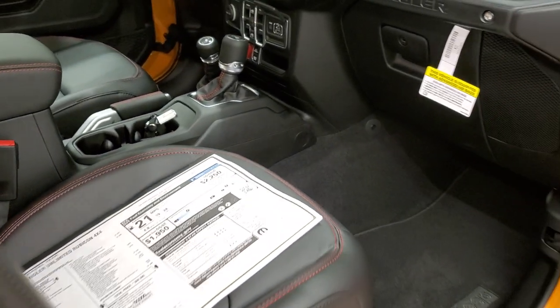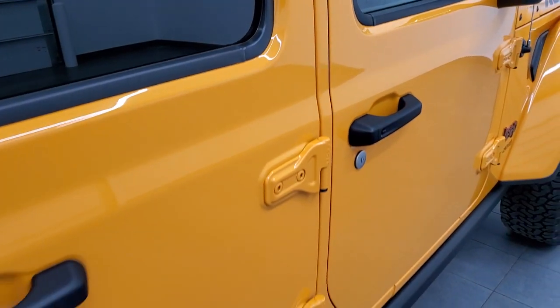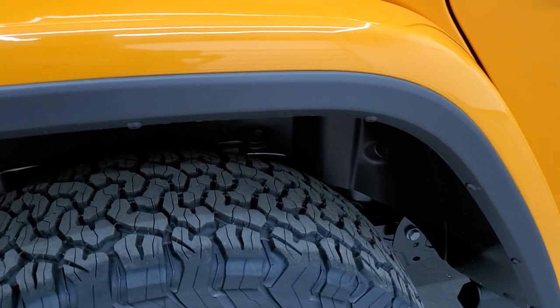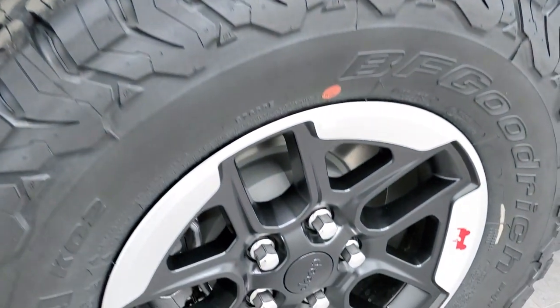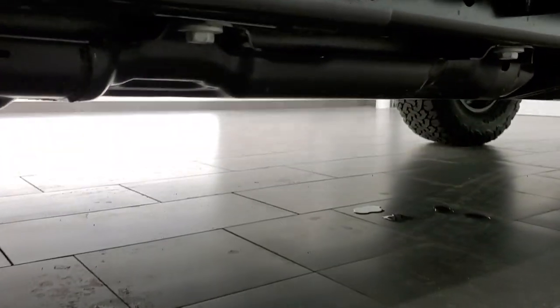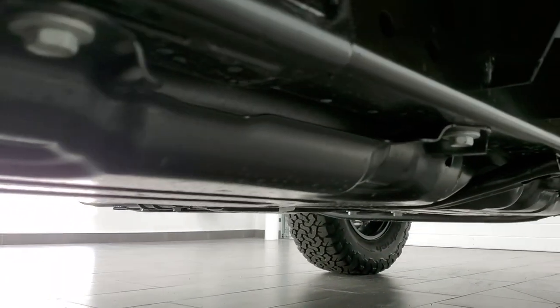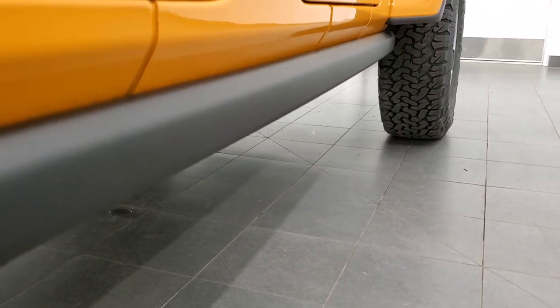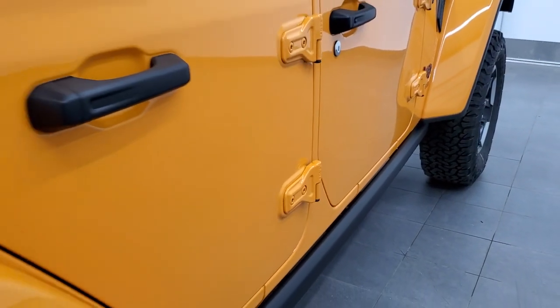We're going to finish the outside walk-around and then get going on the interior. They started doing this on the JLs where they put clear 3M tape — it's just a rock guard so you don't get the paint chipped up from rocks coming up from the front tires, which is really nice — they're thinking about your investment. You get the four-wheel disc brakes, and being the Rubicon, you're going to get all the skid plates underneath to keep your driveline from getting damaged on off-road terrain.